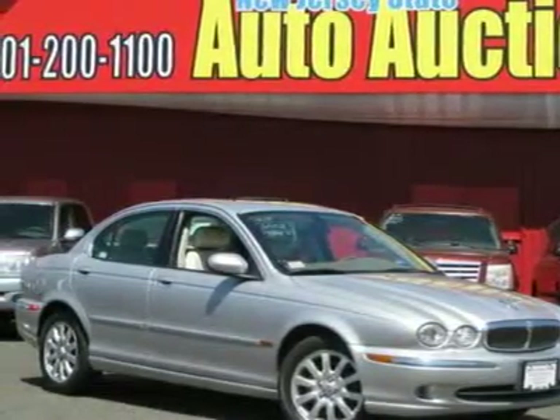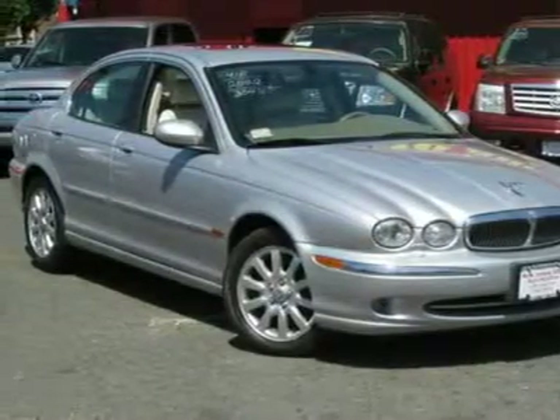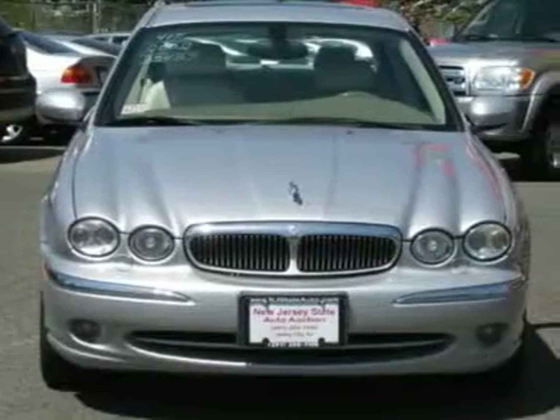Conveniences are, well, convenient. That's why this X-Type is loaded with options to optimize your drive and help keep you focused on the road. This car is nicely equipped.